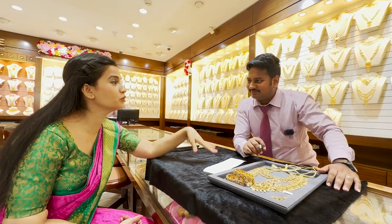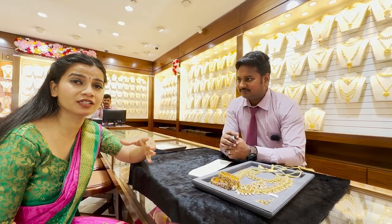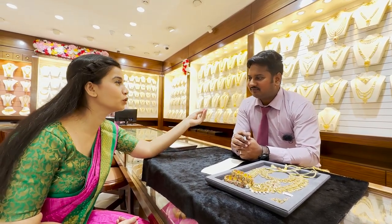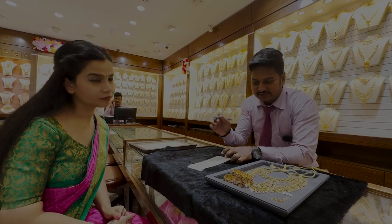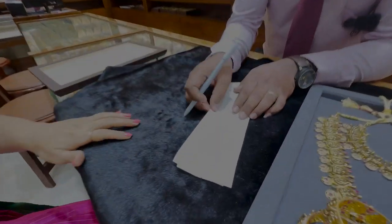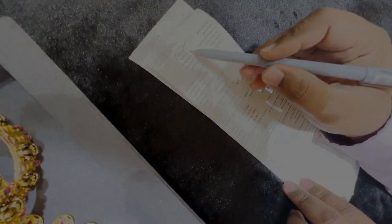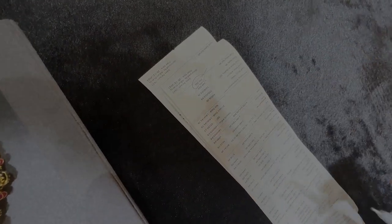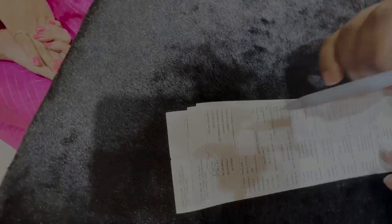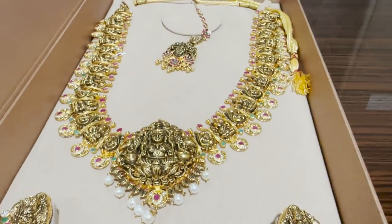I invested in this scheme and it has helped bring the making charges way down. Let me focus on the bill. Total gold in this scheme is 209.960 grams. The stones weigh 229.044 grams — so gold and stones are separated in the bill. We have 209 grams of gold. The making charge is calculated only on the net weight, not the gross weight. The gross weight has a separate cost.